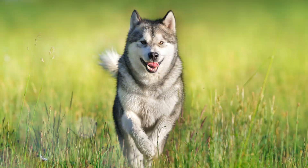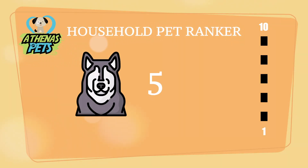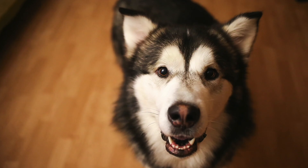We turn our attentions over to the Athenus Pets household pet ranker. Here, the Alaskan Malamute received a score of 5 out of 10. This ranking takes into account willingness to be trained, how comfortable they are around people, and ability to live in a household environment. The Alaskan Malamute is a very loyal dog, but this comes with the proper training. We don't recommend them for novice owners, due to their plethora of energy and natural instinct to attack smaller animals.